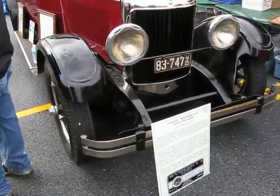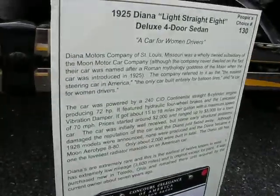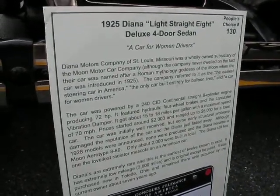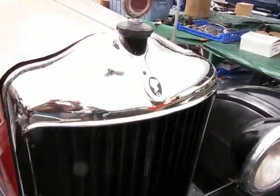Back at the Hershey Car Show. This is a 1925 Diana. I've never seen one. I have never heard of a Diana, but we've got one today, kids.